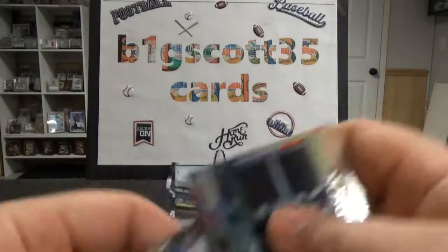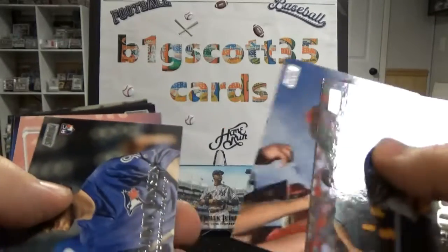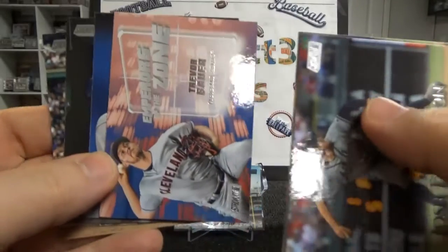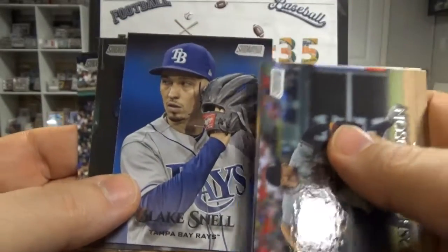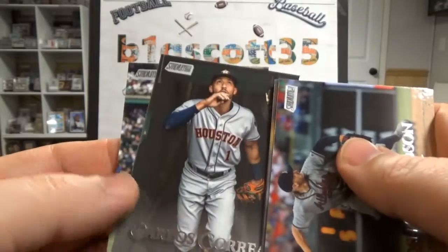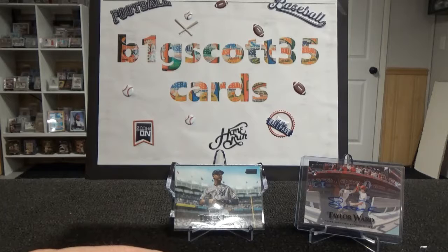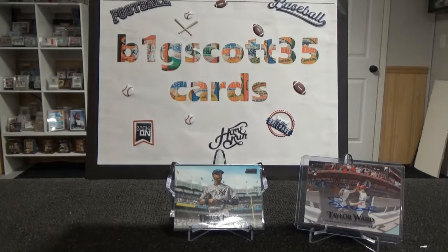Josh Donaldson, Ozzie Albies, Justin Upton, Danny Jansen, Trevor Bauer, Blake Snell, Carlos Carrasco — I like that picture. The pictures on here are just beautiful. That's what put it over the top for me to purchase these. I really, really love them. I always pick them up when I'm in a store as long as they're out. Usually I'll pick up Gypsy Queen or Heritage until they run out, but these I'll pick up just because I like the photos.